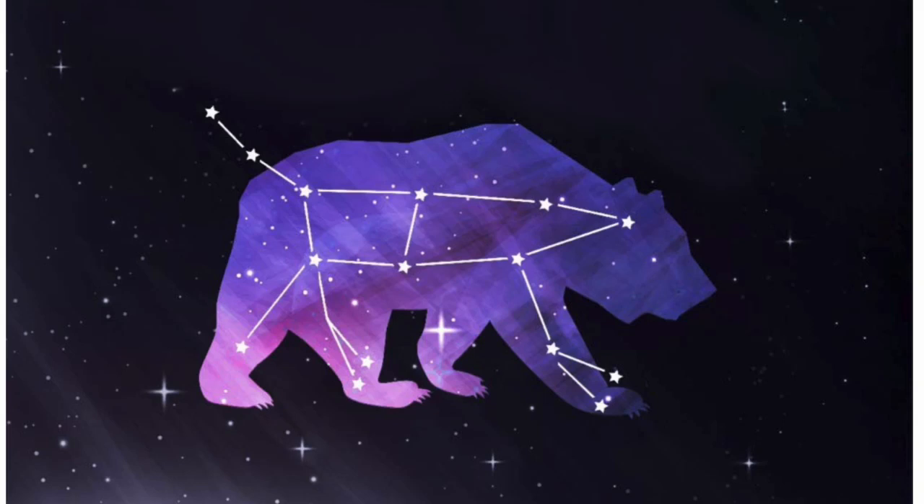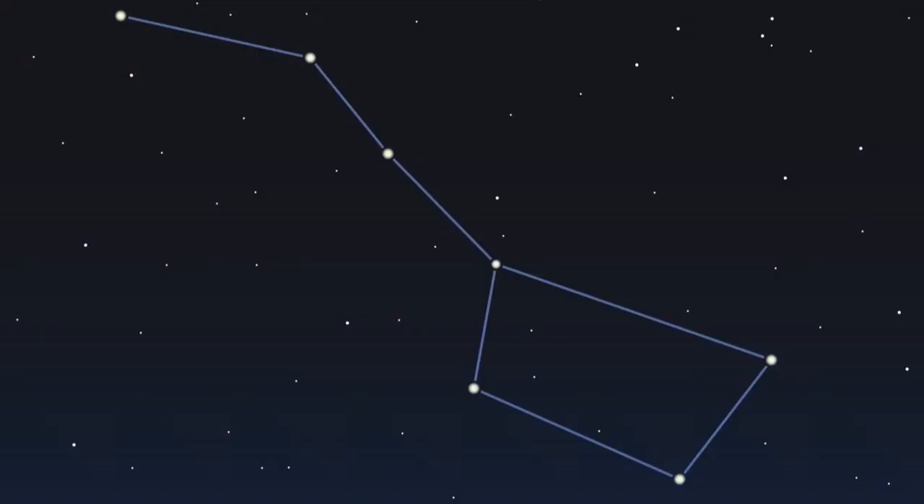Hey, do you know this constellation? It's Ursa Major. How about this asterism? It's the Big Dipper! Today we're gonna learn the difference between constellations and asterisms. We're also going to learn why some stars are brighter than others, how scientists rate the brightness of a star, and we're gonna learn how long a light year is.